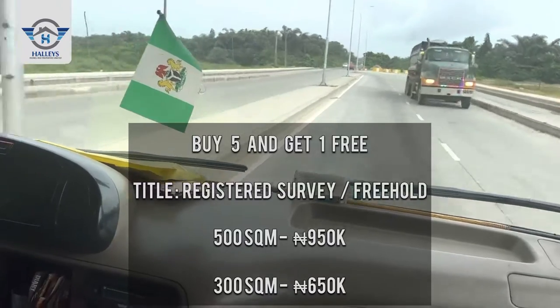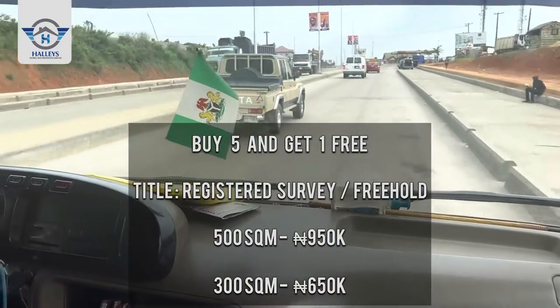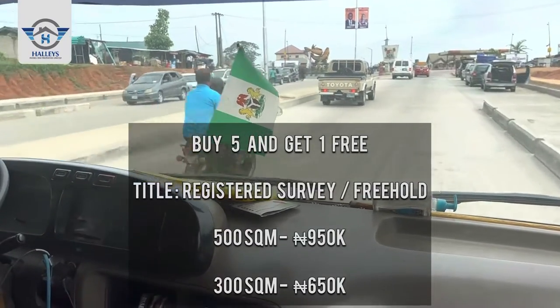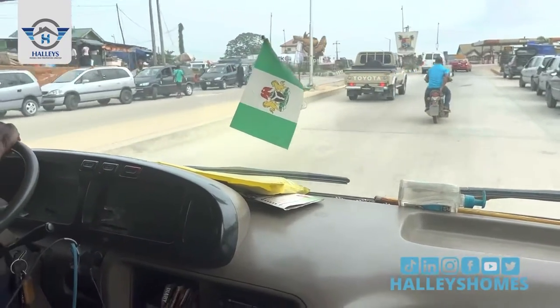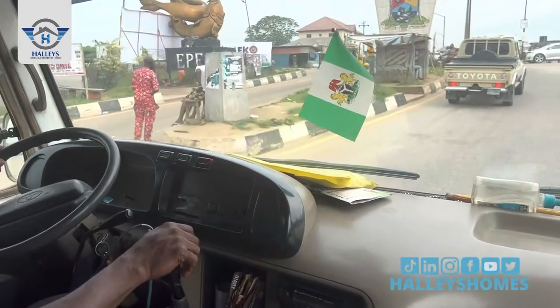We are at Aquatic Junction. You can see the fish, which shows that this is a fisherman's town. So you take your left turn here.